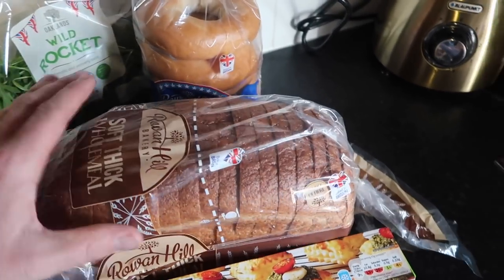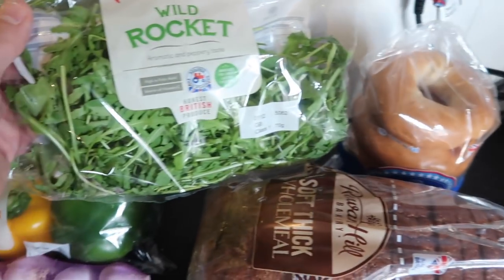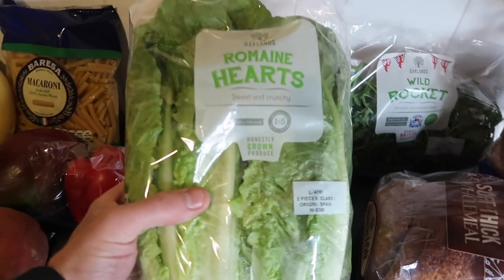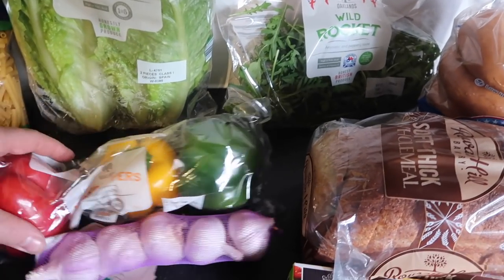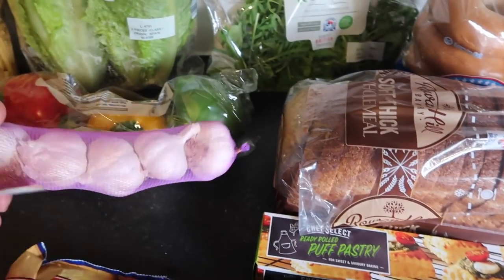And then we've got some brown bread. We've also got some bagels which are good for lunches and also breakfasts. Some wild rocket, some romaine, crunchy lettuce — really fresh and crunchy and really nice. Some mixed peppers — we've got some green, yellow and red peppers. And then some garlic to keep us going.